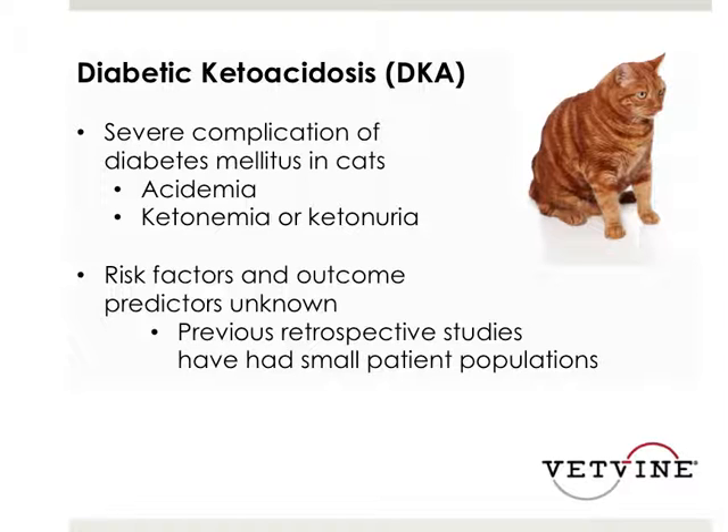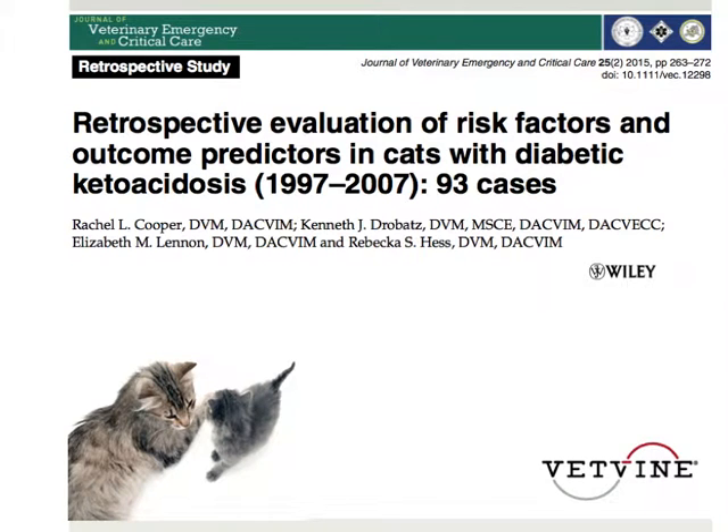Diabetic ketoacidosis is a severe complication of diabetes mellitus, not only in cats but also in dogs, characterized by a metabolic acidosis as well as an accumulation of ketones in either the blood or the urine. Although previous retrospective studies have tried to define risk factors and outcome predictors for DKA in cats, these previous studies had small patient populations, which makes this paper all the more relevant, given that they looked at 93 cases in cats.